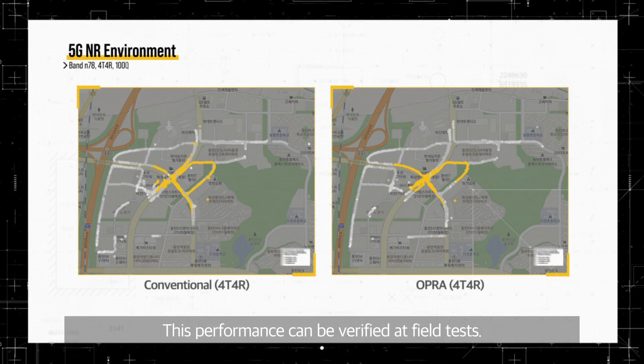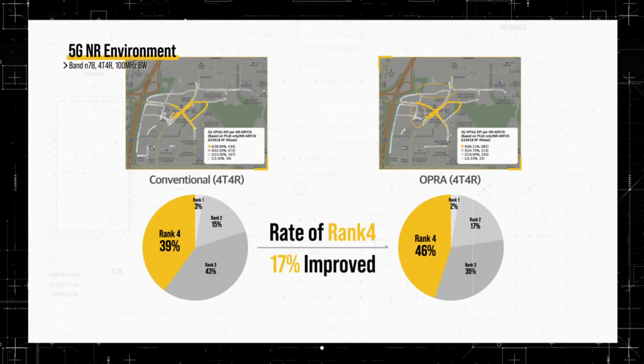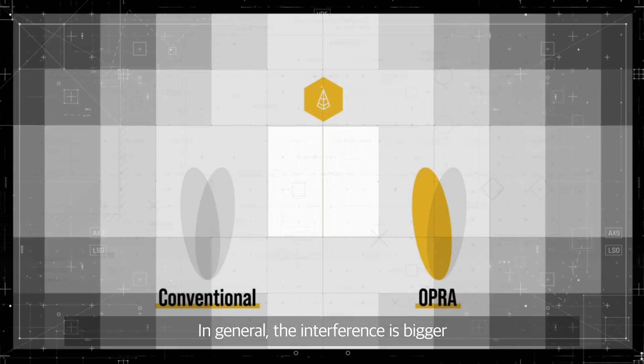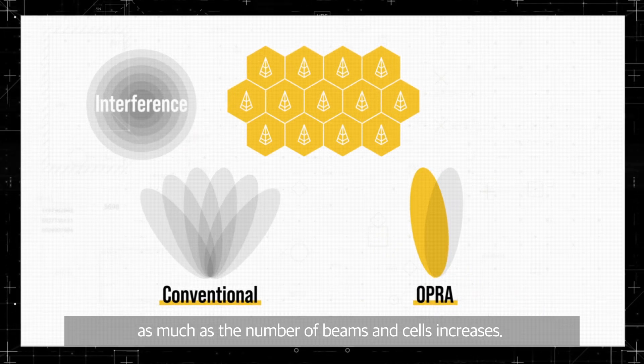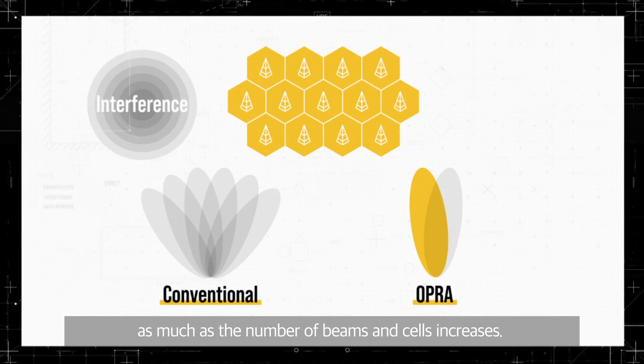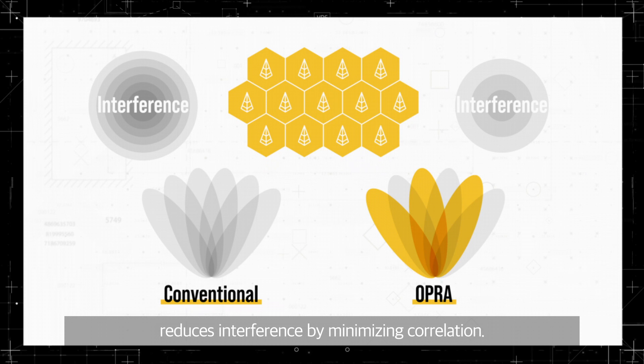This performance can be verified at field tests. In general, the interference is bigger as much as the number of beams and cells increases. The application of OPRA technology reduces interference by minimizing correlation.